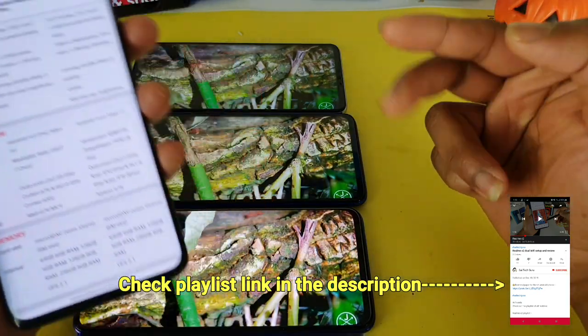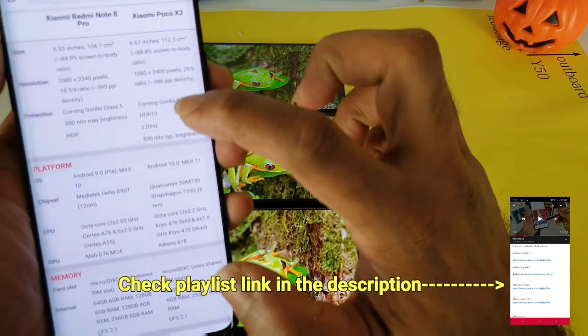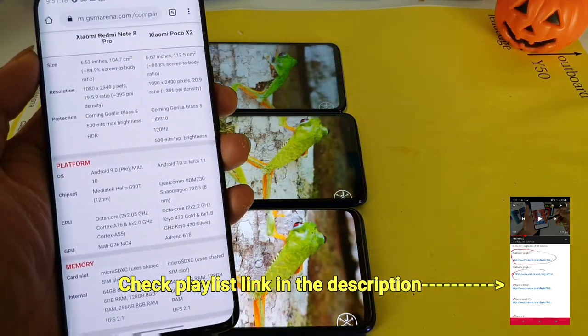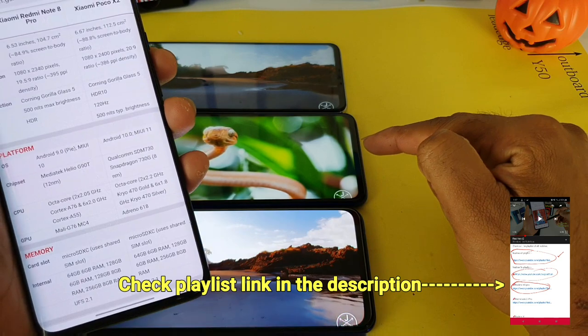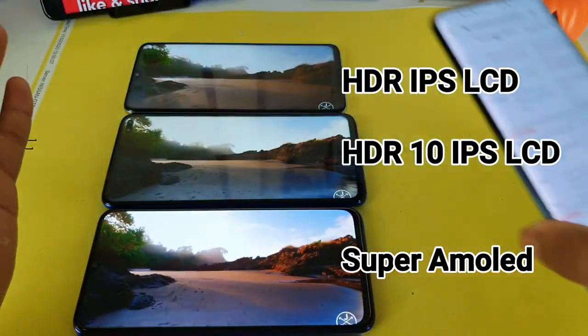The only difference you can find between the Redmi Note 8 Pro and the POCO X2 is the 120Hz refresh rate and HDR10 certification on the POCO X2, whereas the Redmi Note 8 Pro is only HDR certified. So HDR10 from the POCO X2 and HDR from the normal Redmi Note 8 Pro device.